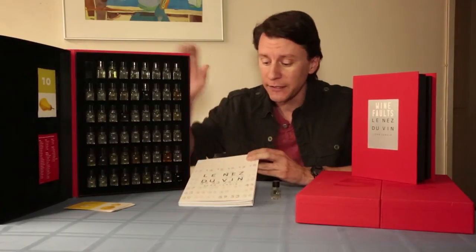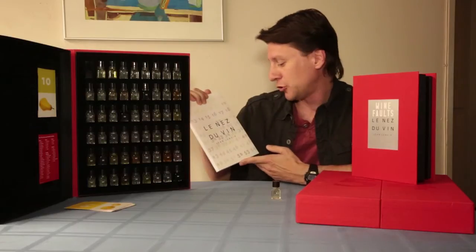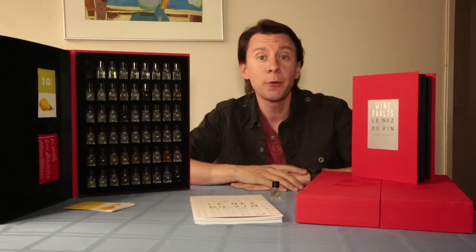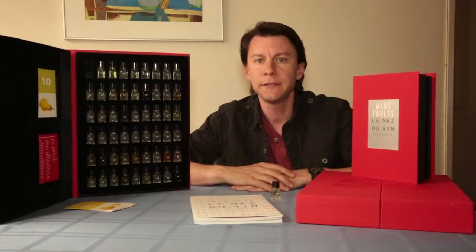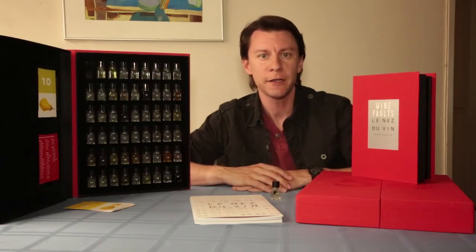That's basically the smelling kit from Les Nez du Vin. Jean Lenore is the person who produced it. I'll put a link in the description below where you can buy these — I'm sure you can find them on Amazon, but I'll make it easy for you.